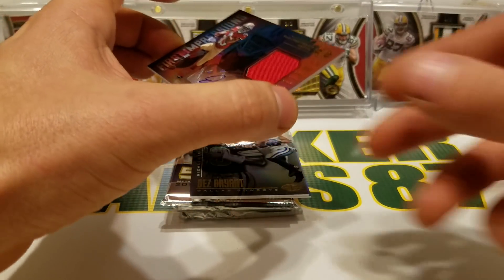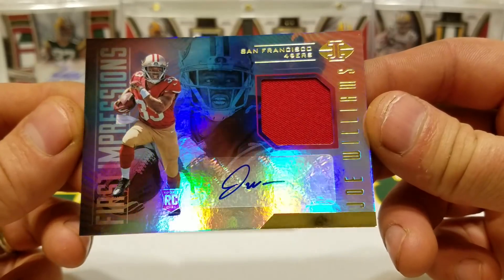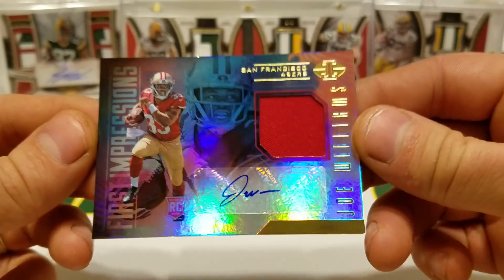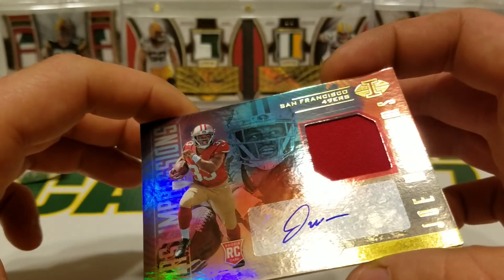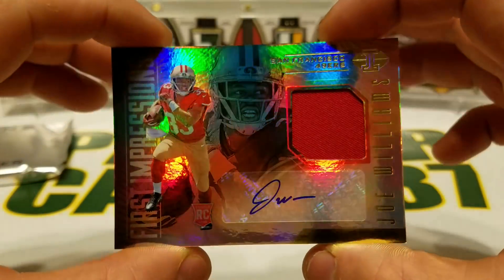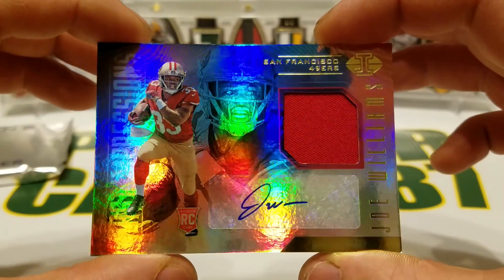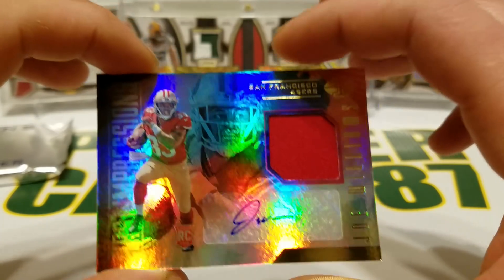Our jersey auto is going to be Joe Williams — single color jersey. Is this thing numbered at all? Not numbered. That's mildly disappointing, but nonetheless that is the jersey auto.